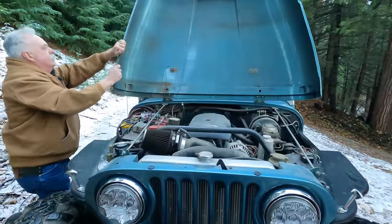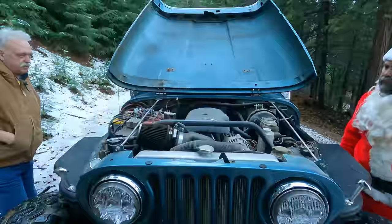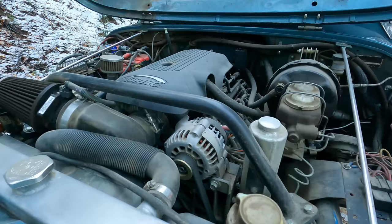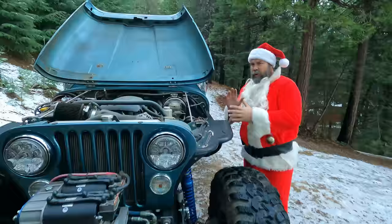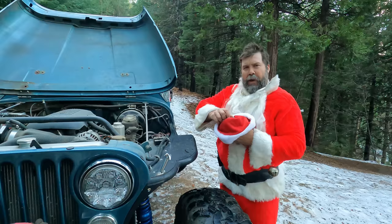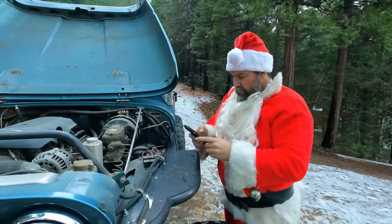The current engine went in about 2010. Before that it had an LT1, but John started having problems with fuel injection due to new gas formulations. What's under the hood is an all-aluminum 5.3 that came out of a 2005-2006 1500 Chevy — and it's a special engine worth reading about.